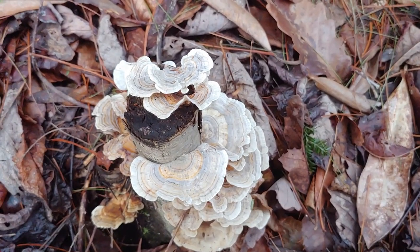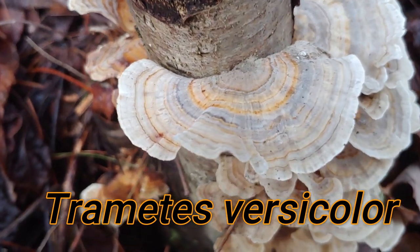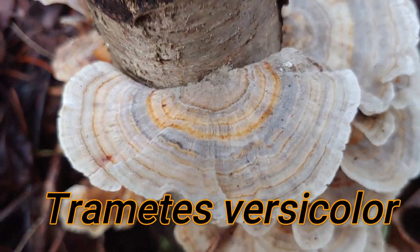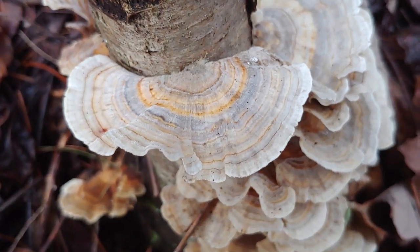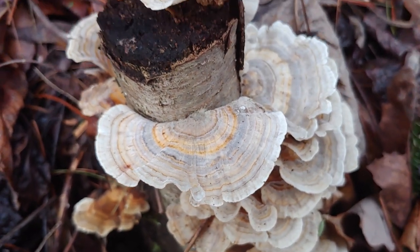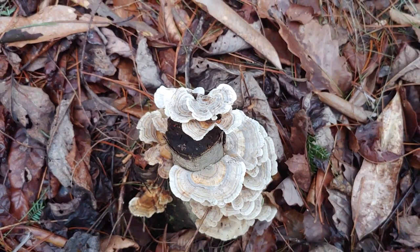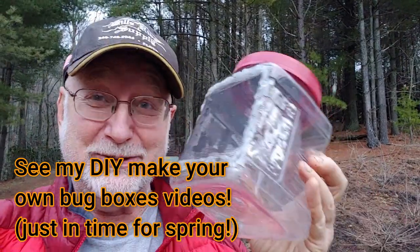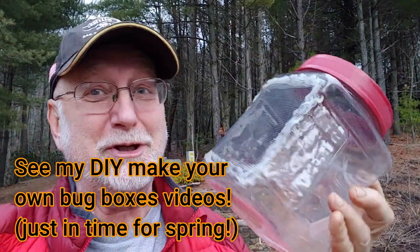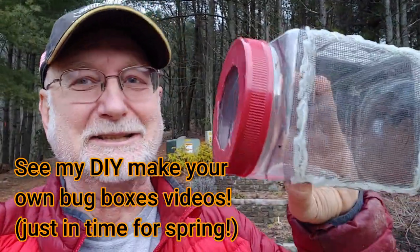In addition to amphibians, you can also discover fascinating fungi like this one as you take your spring walk. So keep an eye out for flowers, amphibians, fungi — it's just a great time of the year to discover fascinating things. And don't forget, this is a good time to make your own DIY bug box for a temporary collection of amphibians and insects that you might find.